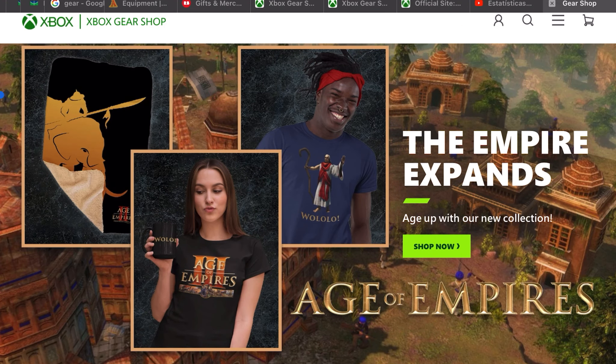Hey everyone, it's finally here. I've always wanted this, I've always searched for this, and now we can buy Age of Empires merchandise on the Xbox Gear Shop.